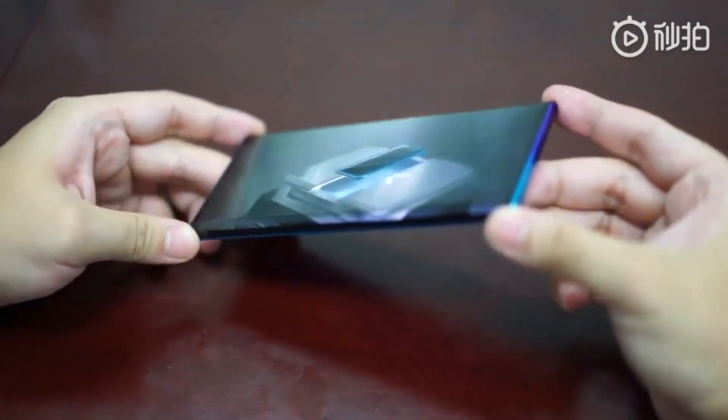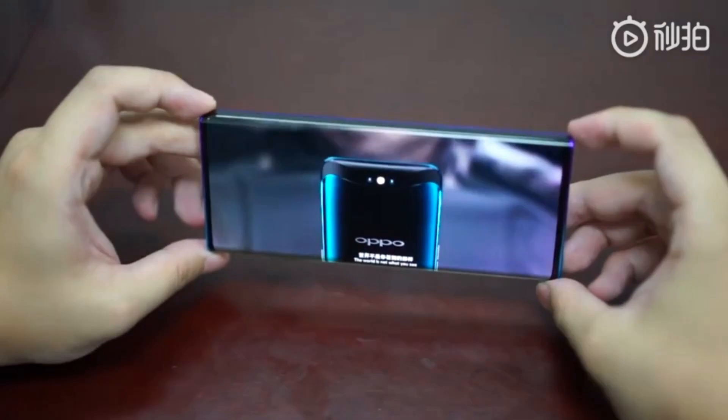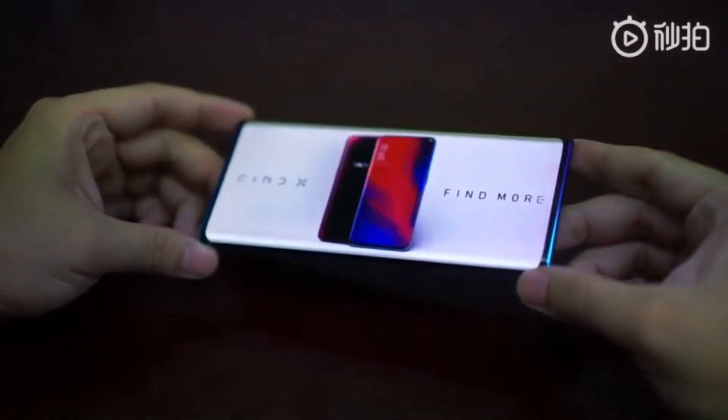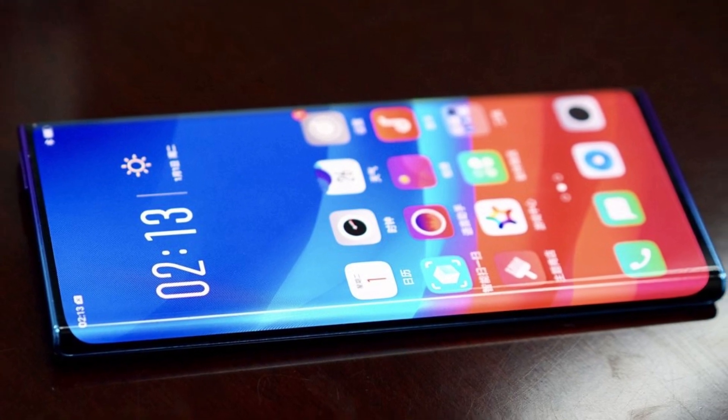Last month Oppo teased its underscreen camera technology for its smartphones, and it was officially introduced a few weeks back. Today the company has shared images of its upcoming bezel-less smartphone prototype, which it calls waterfall screen technology.